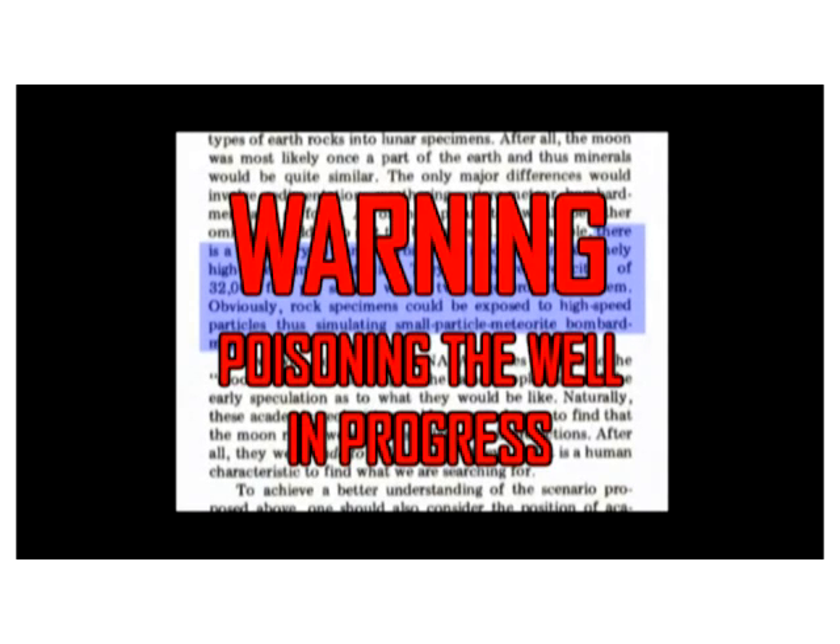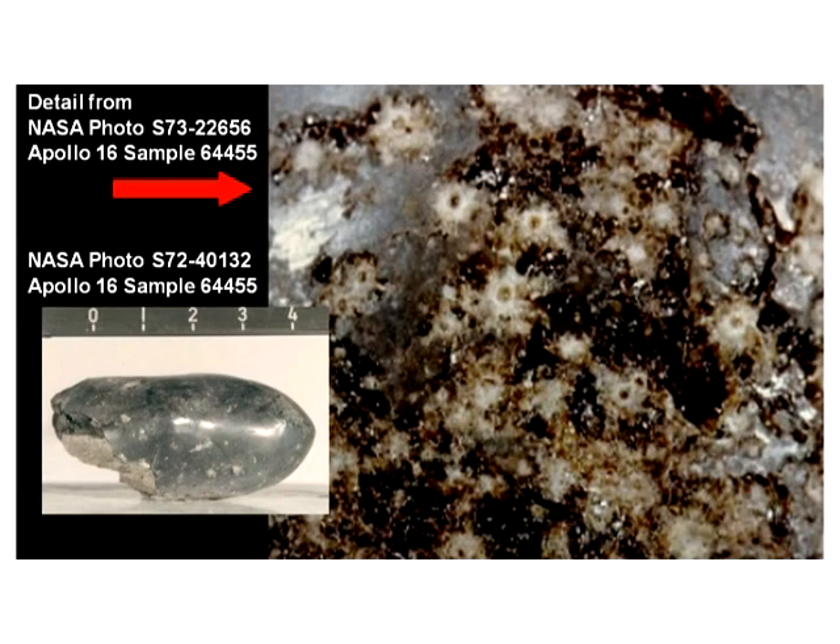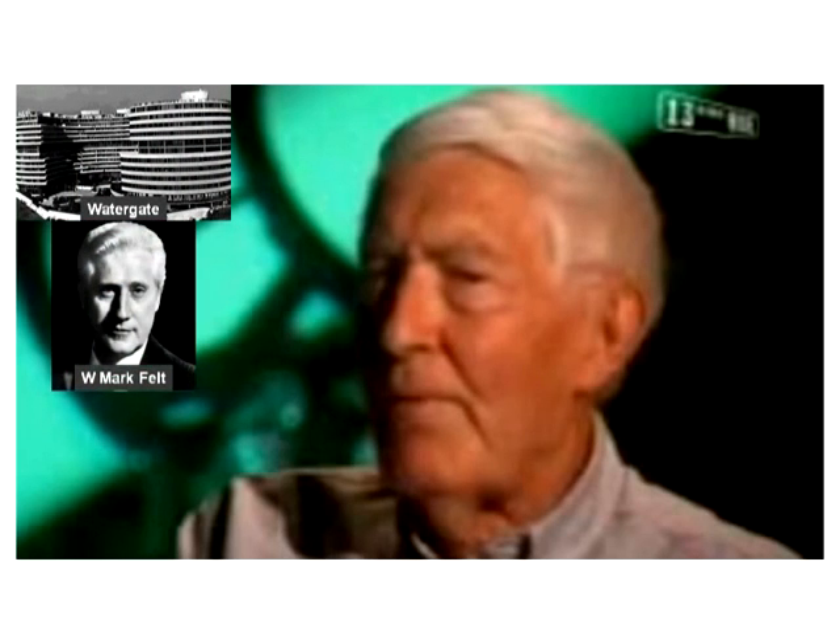There is a laboratory in Santa Barbara that specialises in extremely high-speed impact studies. They've achieved velocities of 32,000 feet per second with a two-stage projectile system. Obviously, rock specimens could be exposed to high-speed particles, thus simulating small-particle meteorite bombardments. Kaysing offers up one of his famous I-know-a-guy-who-knows-a-guy stories — it's no more than a bare assertion. Kaysing says some unidentified company in Santa Barbara had equipment capable of emulating micrometeoroid impacts, producing the ZAP bits found in NASA's fake moon rocks. So why didn't Kaysing give us the name of the company? He just didn't want to make it easy for anybody to check the facts.